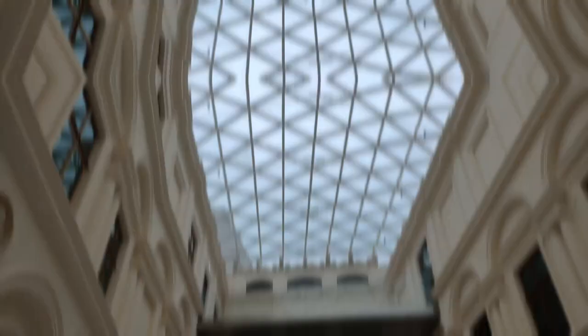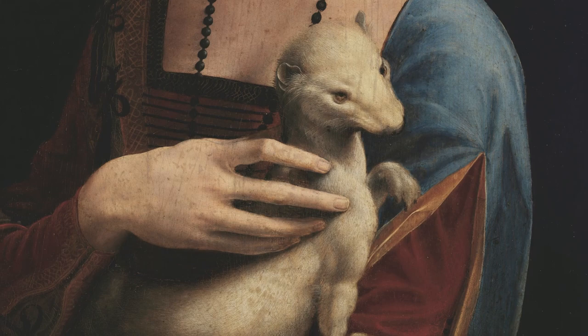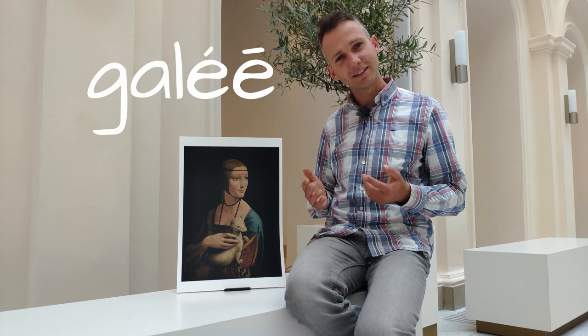First, when you look at the animal it's too big — also the hand of the lady is bigger than her body. Leonardo repainted the animal twice to make it bigger and more symbolic. The Greek name of that animal is 'Galler,' and Cecilia Gallerani — does it sound similar? Galler, Gallerani.